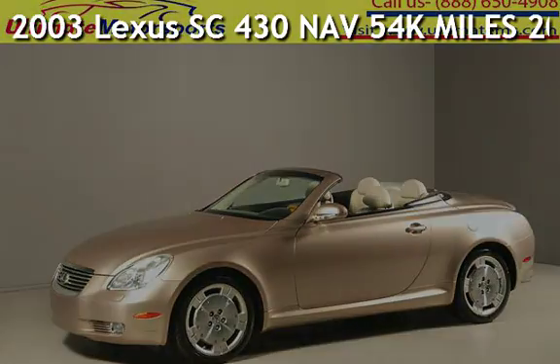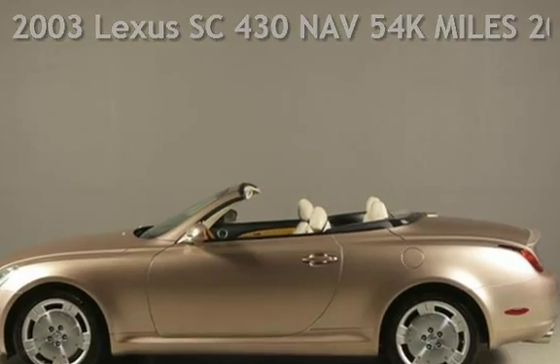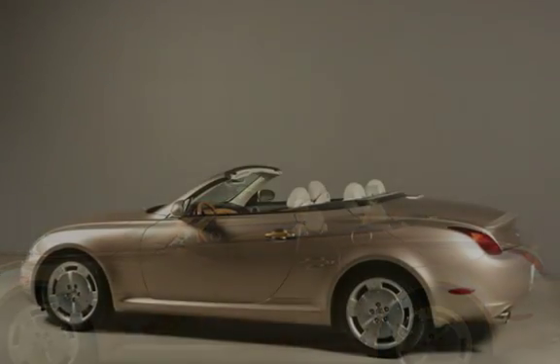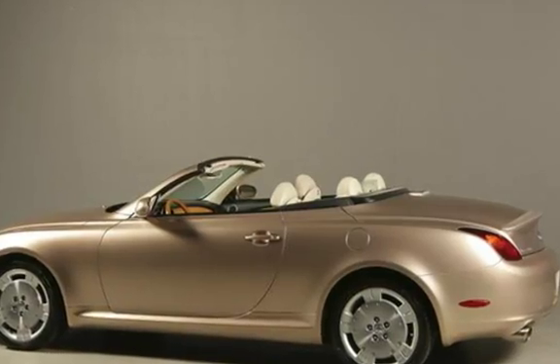Presenting a pre-owned 2003 Lexus SC430. This two-door convertible has an eight-cylinder, four-liter V8 engine, with rear-wheel drive and an automatic transmission.